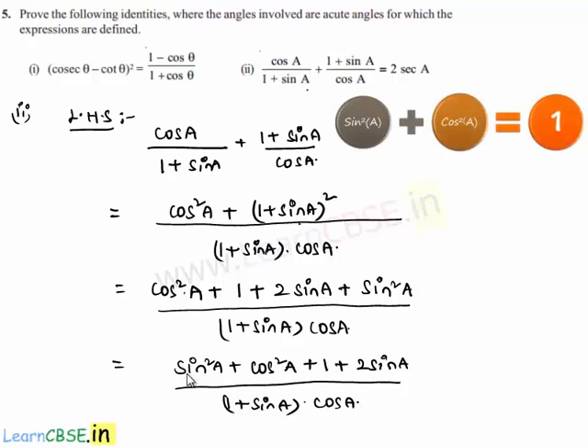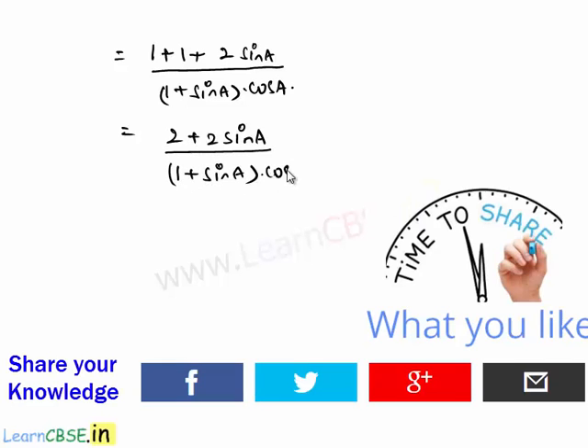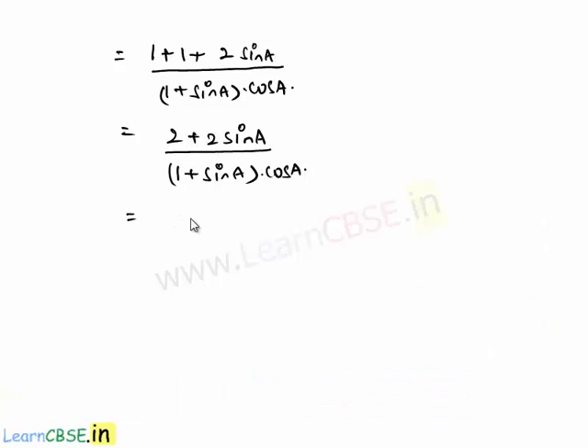Using the Pythagorean identity sin²(a) + cos²(a) = 1, we substitute to get 1 + 1 + 2·sin(a) over (1 + sin(a)) · cos(a), which equals 2 + 2·sin(a) divided by (1 + sin(a)) · cos(a). Factoring the numerator gives 2·(1 + sin(a)) divided by (1 + sin(a)) · cos(a). The factor (1 + sin(a)) is common in numerator and denominator and cancels out.